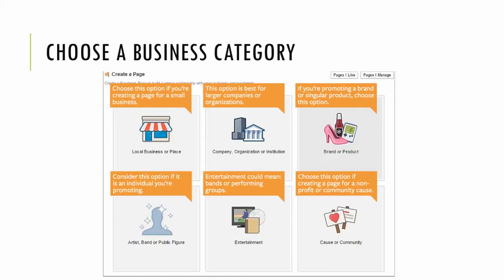The other categories are pretty obvious: company, organization, or institution covers colleges and large companies with more than one location. For the lower half, say you're promoting a movie on a Kickstarter campaign — you'd start an entertainment Facebook page. Say you're running for senator — you'd start a public figure Facebook page.